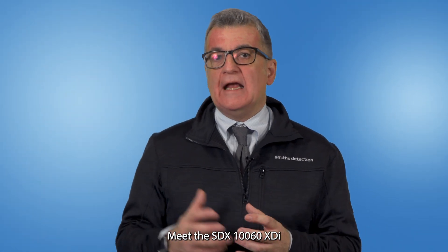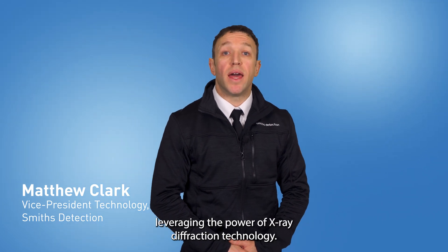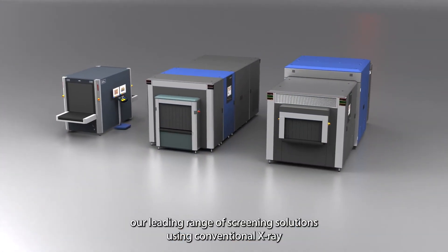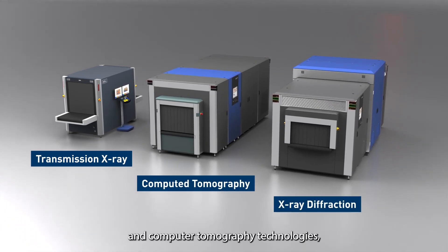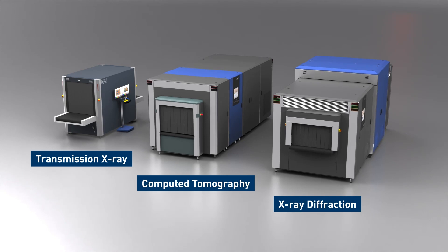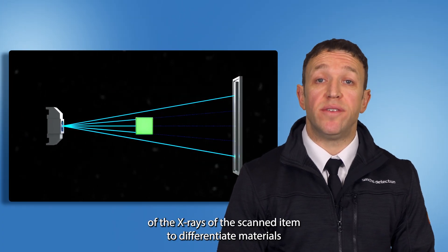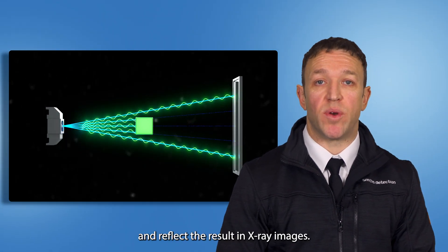Smith's Detection has developed the groundbreaking XDI leveraging the power of x-ray diffraction technology. This innovative offering complements our leading range of screening solutions using conventional x-ray and computer tomography technologies, which have been used very successfully to tackle ever-evolving threats for decades. Both analyze the absorption of x-rays of the scanned item to differentiate materials and reflect the result in x-ray images.